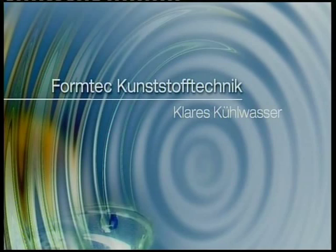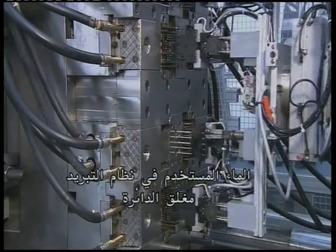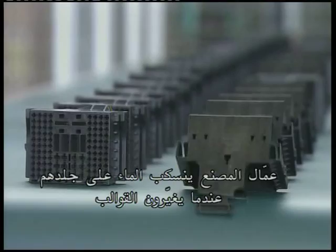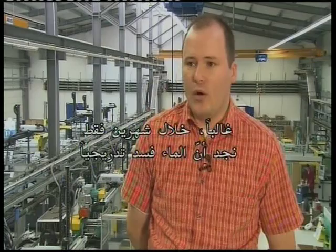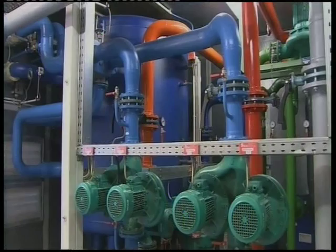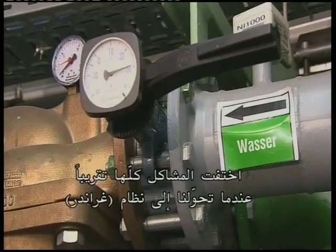FormTech is a German company that produces plastic parts for the automotive industry around the world. The water used in the closed-circuit cooling system was heavily dosed with chemicals. Factory employees would routinely get cooling water on their skin when changing molds. The water was filthy, contaminated with bacteria, and extremely unpleasant for the employees to work with. We used to fill our cooling system with untreated tap water. Often, within only a couple of months, we would find that the water had gradually gone bad. We then had to play around with various combinations of chemicals in an attempt to get the water under control, but we had little luck. We found a huge amount of rust in the system. Our lab tests also indicated the presence of a lot of bacteria and algae. All the problems pretty much disappeared when we switched over to the Grander system.